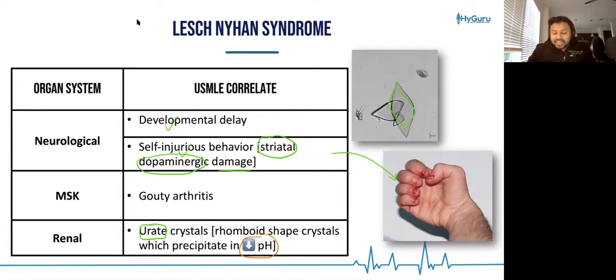A couple of things to integrate with uric acid stones: number one, you have to recognize that they're going to be radiolucent on your radiographs — that's different than calcium stones. And number two, because they form in low pH situations, urine alkalinization may be one of the mainstays of treatment.